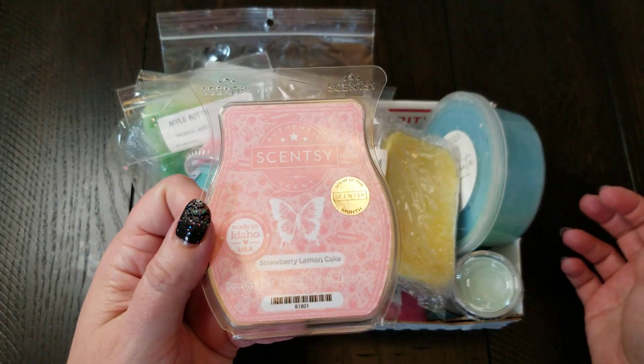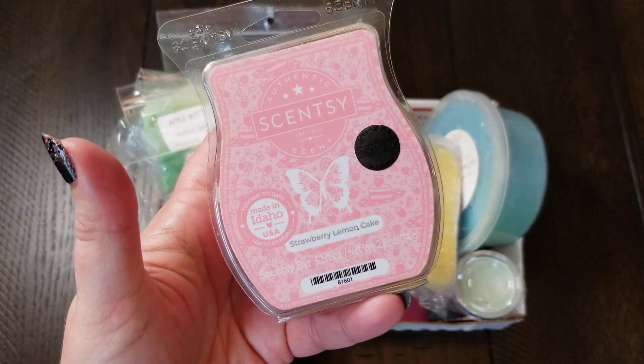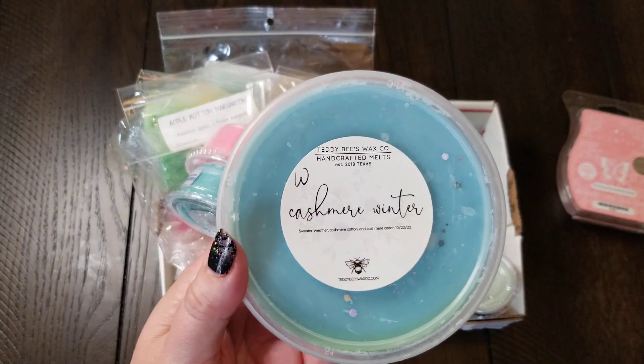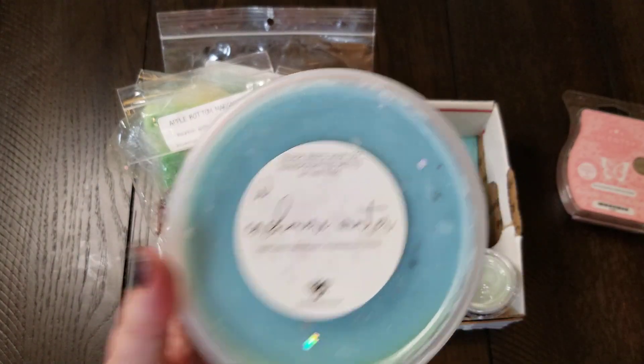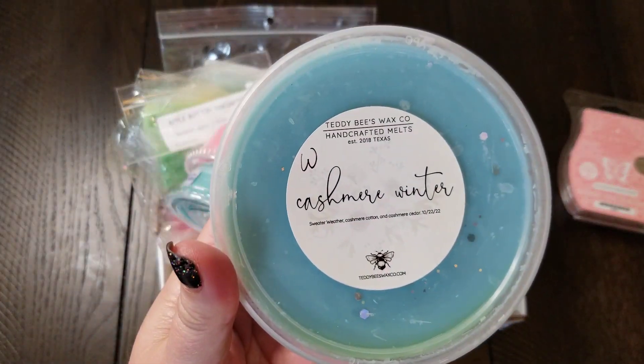These are the choices I made from the round robin box that I'm taking out to keep. First, you guys know I love my Scentsy Strawberry Lemon Cake. I can't pass this up because I melt through this stuff like crazy — it's fantastic. Second is Cashmere Winter from Teddy B's Wax. I've never tried Teddy B's, and I'm super excited for this. It just smells fantastic.